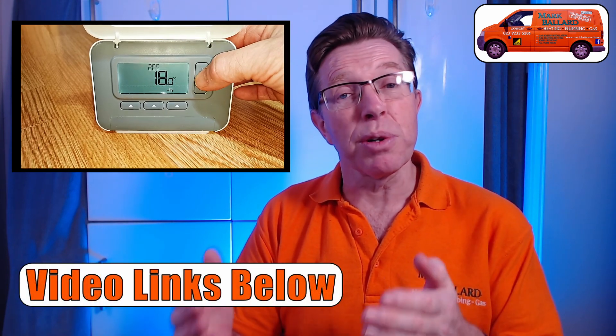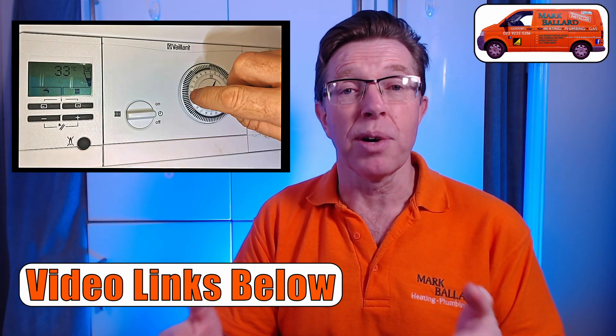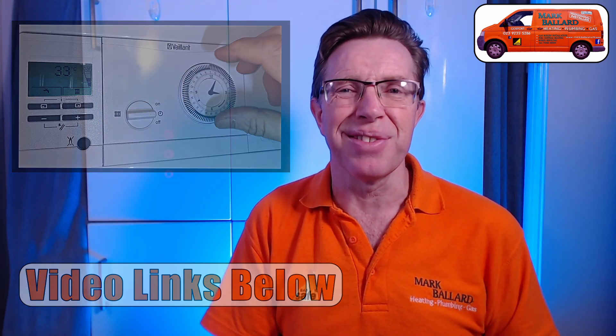Whether you want to use your smartphone to control your boiler, or whether you want to use a standalone programmer like the Honeywell T3R, or whether you want to use the Valiant 24-hour time clock — there are lots of options and I'll go through those with you. Straight from the off, I will say that this is a boiler that I do recommend and I do install for my customers.